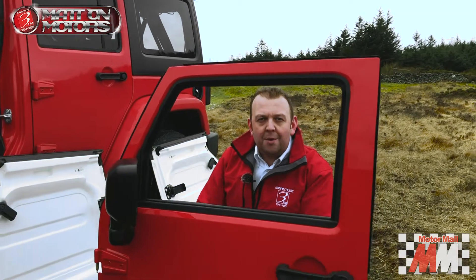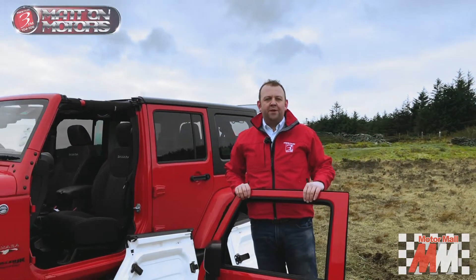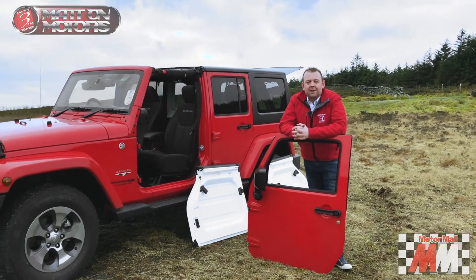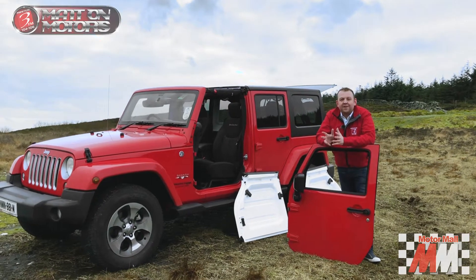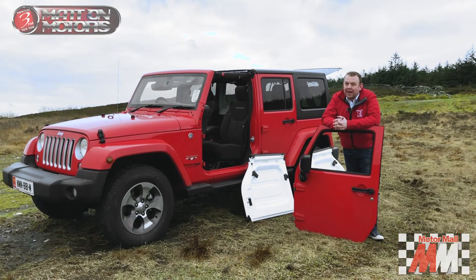Back in World War II, the Jeep was super popular amongst the US military. It would go anywhere. It was super versatile. In the 80s, they released the Wrangler, and that is the car we're driving today — the fifth generation of it. Once, of course, we've put it back together.